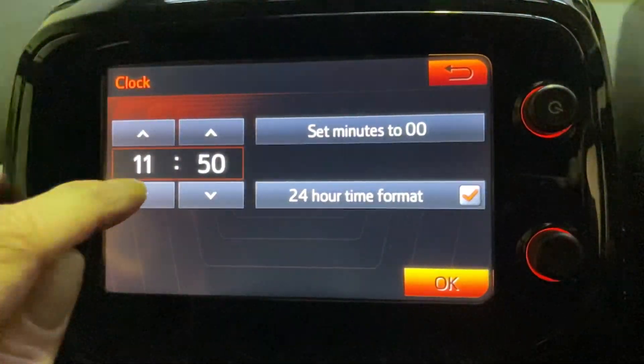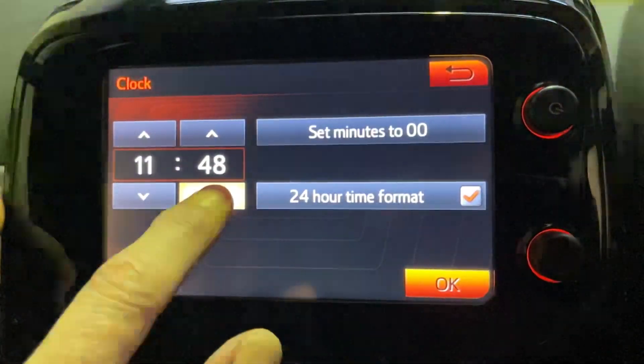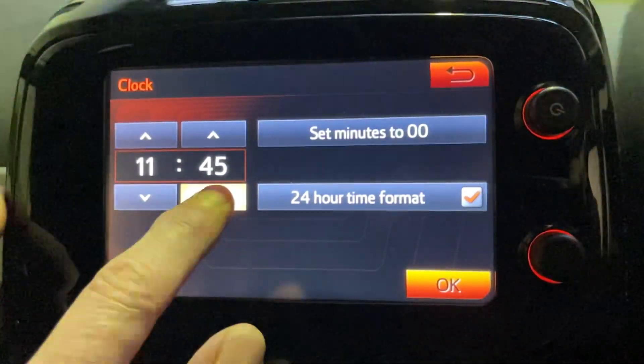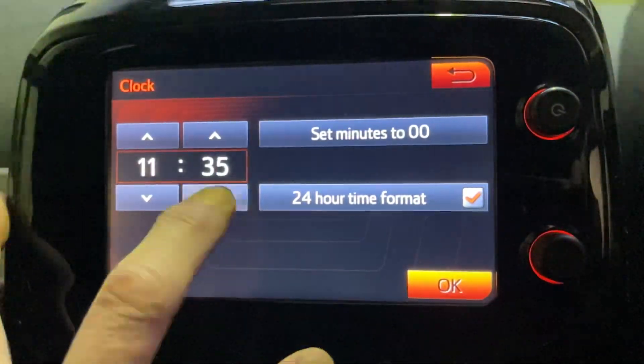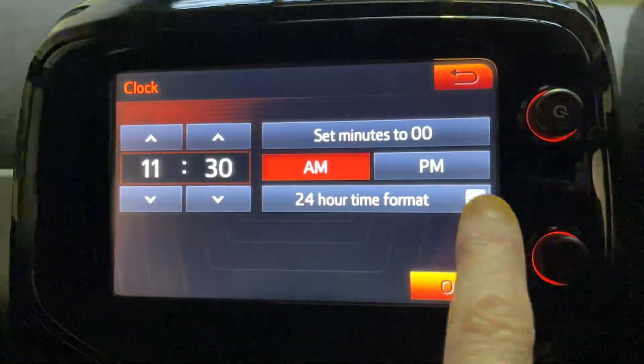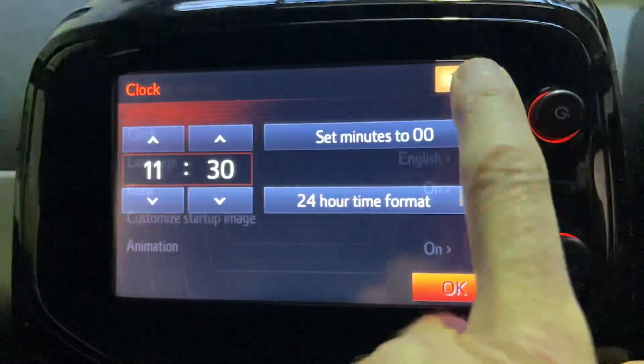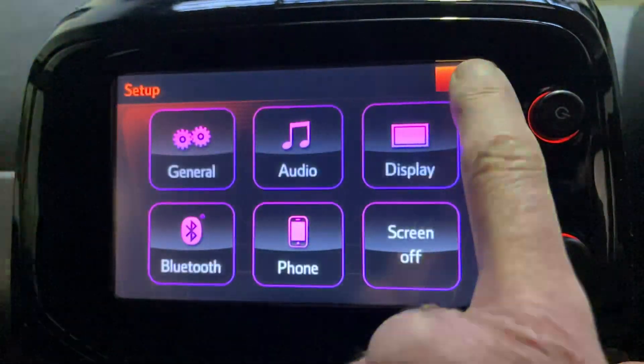If you press and hold it will go, but it's pretty slow. So just tap in 12 or 24 hour, pick your am or pm. Once you're done, back, back, back.